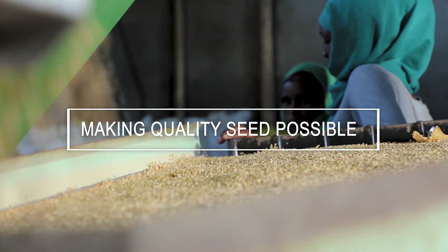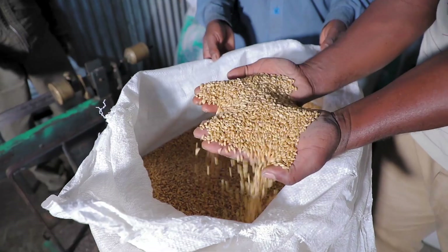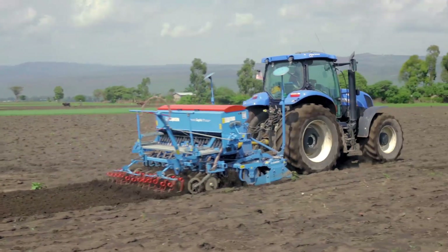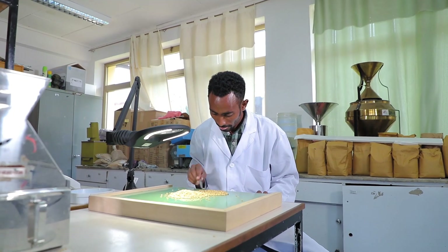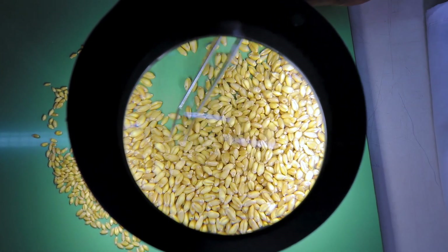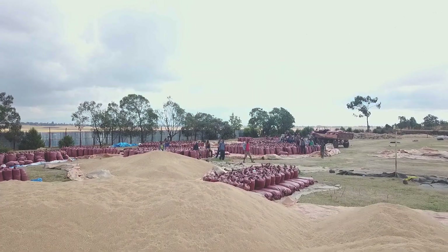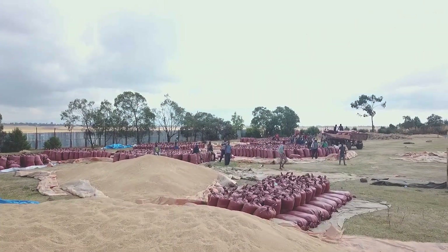Quality seed significantly contributes to increased productivity in agriculture. Research shows that using quality seed of improved varieties, together with other inputs and good agricultural practices, can increase yield up to 50% per hectare.